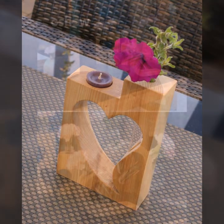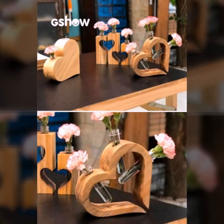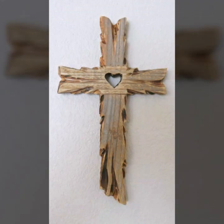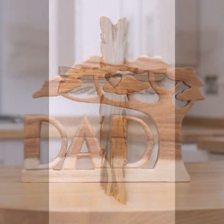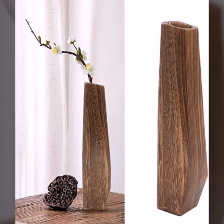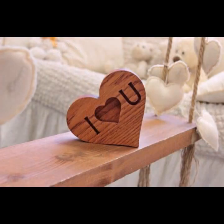Every design is different, every design is beautiful. Stylish light and dark colors are used with wood. Friends, thanks for watching my video — see you again with a beautiful collection. Till then, Allah Hafiz.